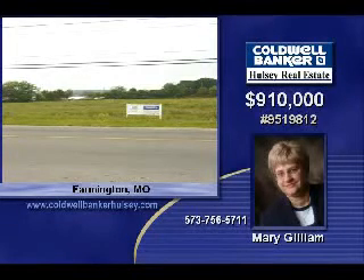Give Mary a call today. She'd be happy to tell you about this wonderful opportunity. She looks forward to working with you and is ready to help you get started on that dream.